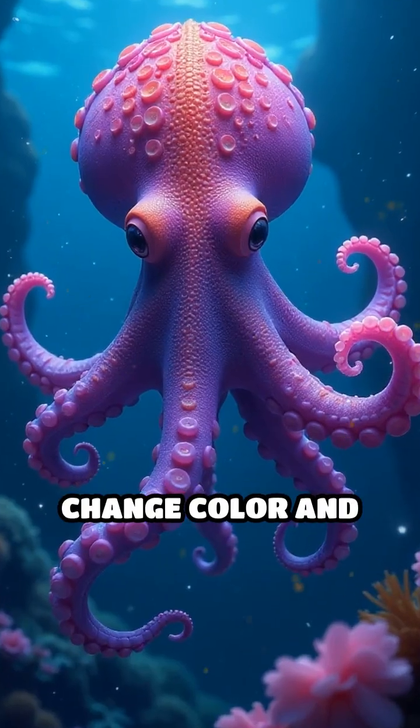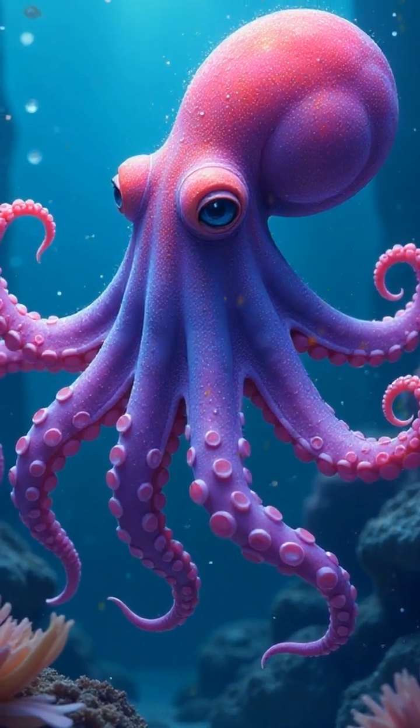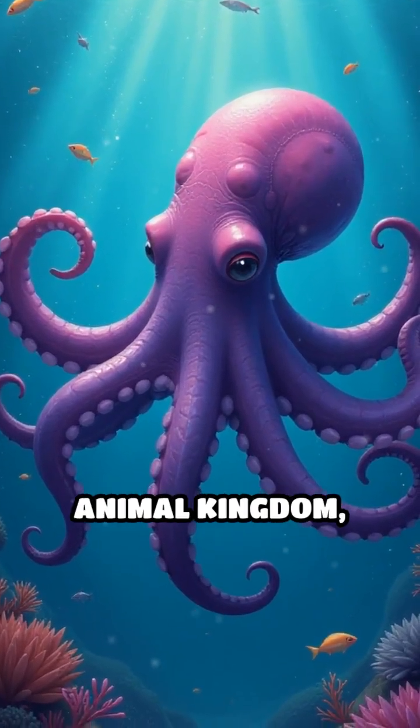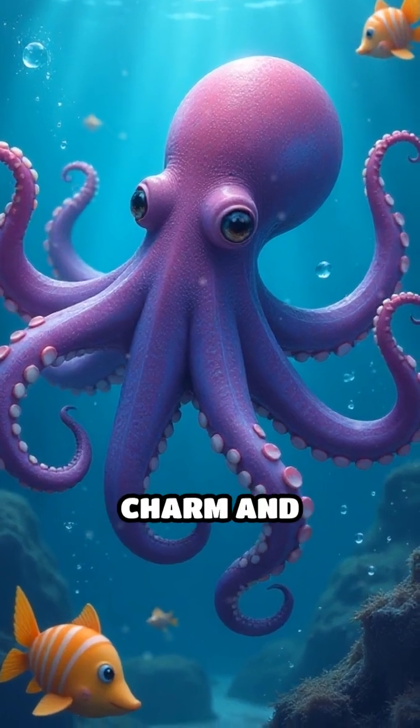Its ability to change color and texture provides not just camouflage, but also a means of communication. These adaptations make the Dumbo Octopus a true wonder of the animal kingdom, captivating scientists and nature lovers alike with its charm and intrigue.